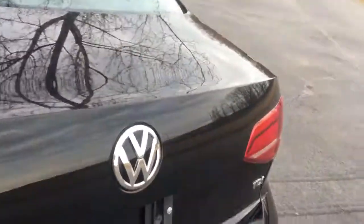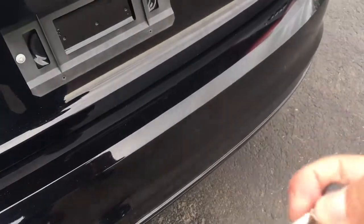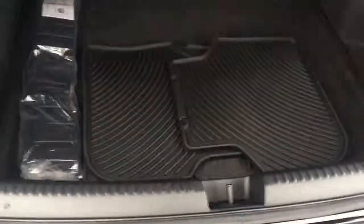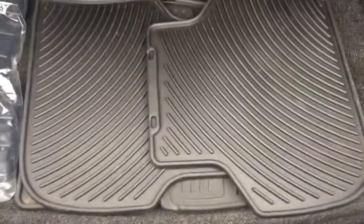Let's check out the trunk. I always have to switch hands when I do this — okay, using the switchblade key. There it goes — look at this, folks, really nice trunk.